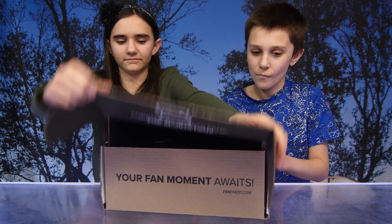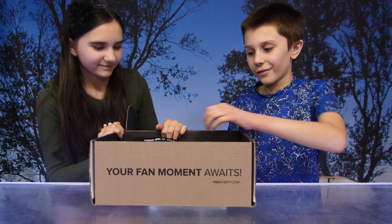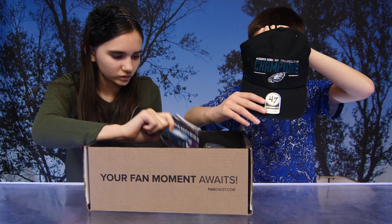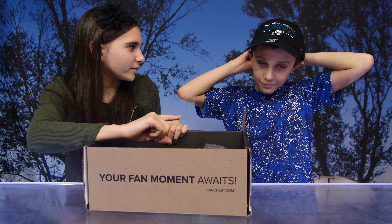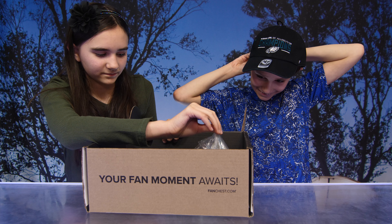So you guys want to start opening it? Alright, first one — it's a hat! Super Bowl champion Philadelphia Eagles hat. Very nice. Keep it on for the whole video — once you wear it, you've got to keep it.